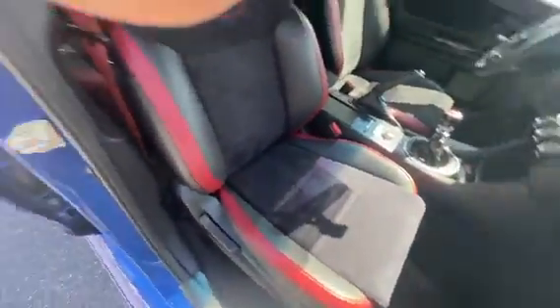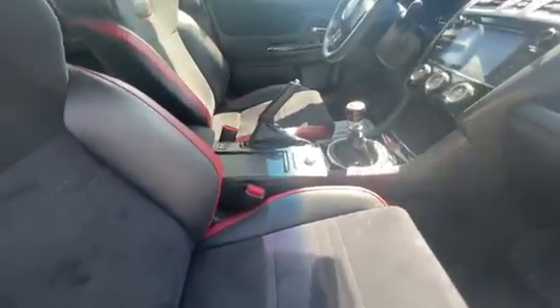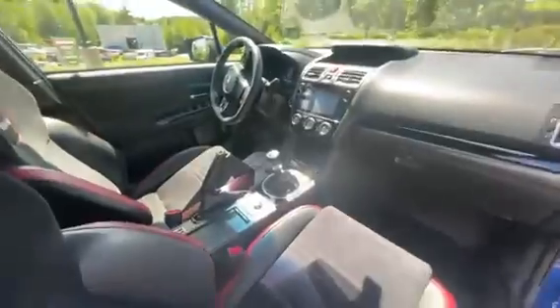You have the Recaro race seats in this one — leather on the outside, Alcantara on the inside. And then all the red accents for the STI. You do have the Harman Kardon sound system in here. You do have keyless entry and exit right there on the door as well.